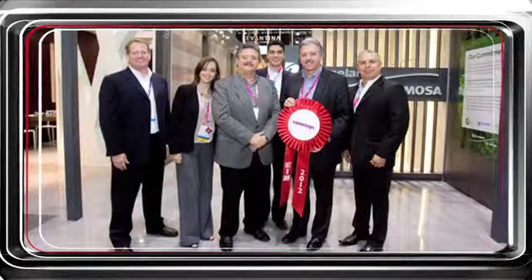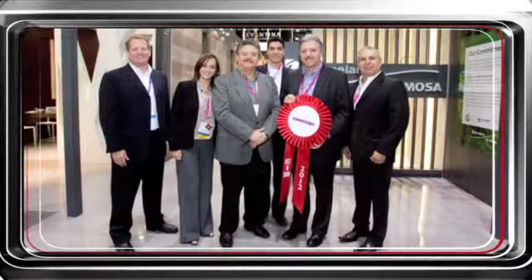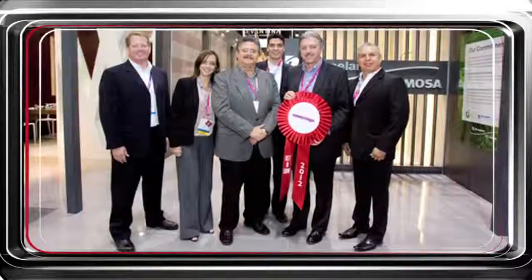Best Booth went to Porcelainiti La Mosa for the third consecutive year. Their booth showcased their latest products along with practical application ideas and a separate work area for the sales team to sit and speak with the clients.